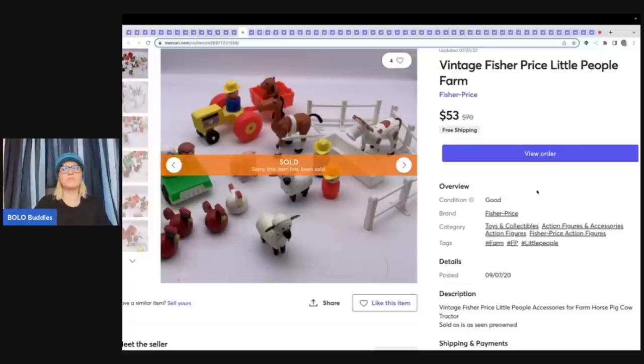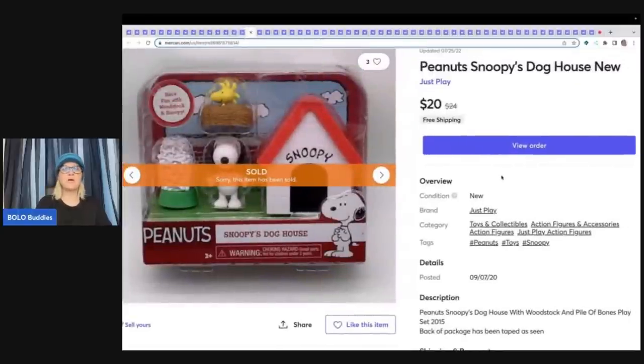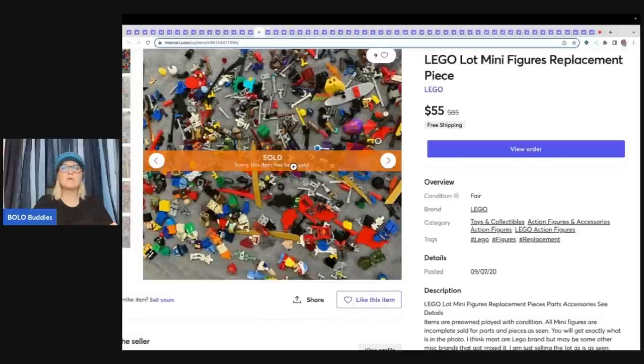This is a Fisher Price Little People farm — $53 free shipping on that. The next item is this Peanuts Snoopy Dog House, likely from a garage sale with a whole bunch of Snoopy items — sold $20 free shipping, a very long tail item. I am okay with long tail items. This is a Lego lot — a bunch of minifigure replacements, mostly weapons and body parts. I pick up Legos all the time; sold this for $55 free shipping.